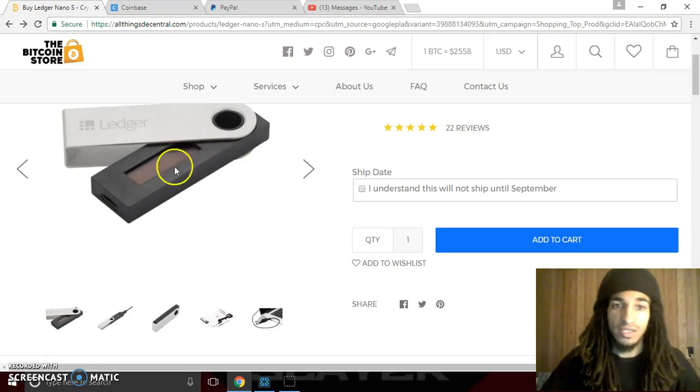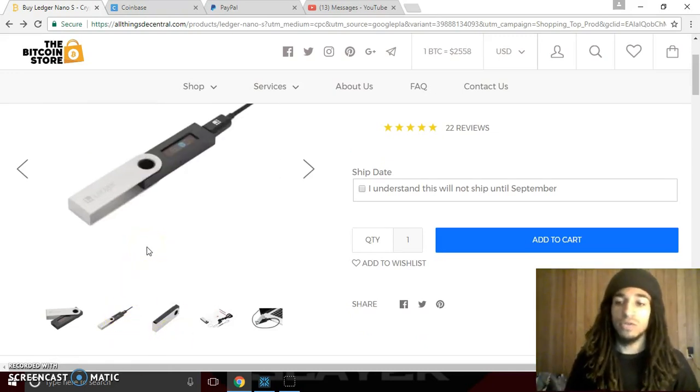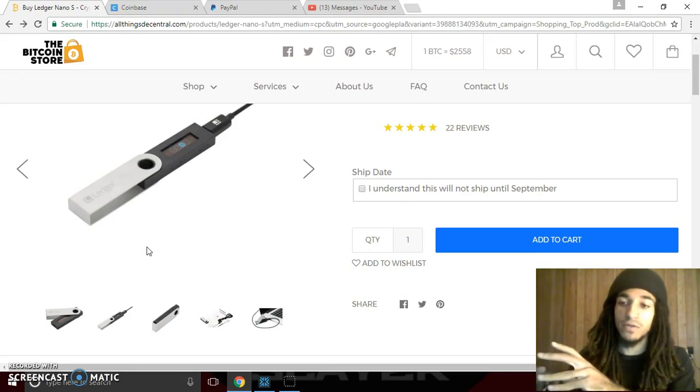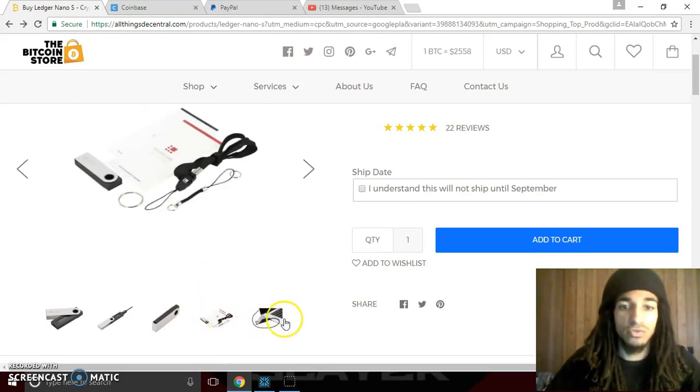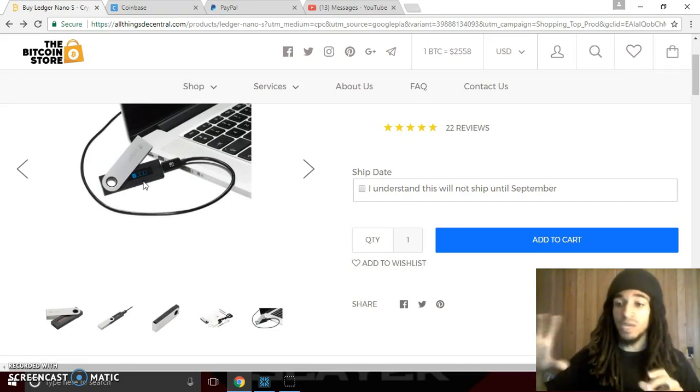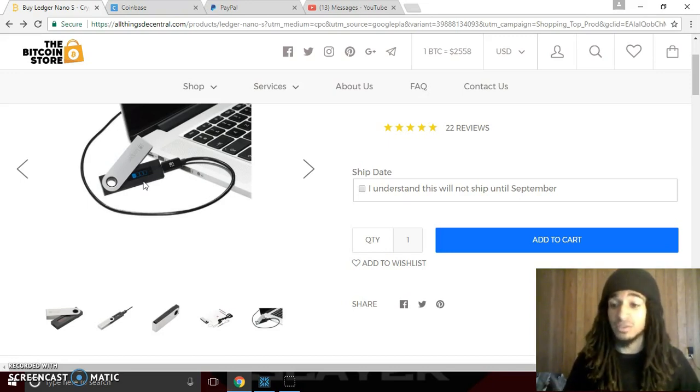How this works is it's a little USB device — you connect it to your computer and you download the Ledger app. Once the app is installed, you can use it offline to transfer funds, and it stores them on the device and shows your funds on a little screen right here. It's the most secure way to store your coins, probably other than a paper wallet — which is literally a piece of paper with your Bitcoin address and your key on it. You can store it in a safe, and that is literally 100% off the grid. The only way someone could compromise that is if they literally went into your house and stole the paper.